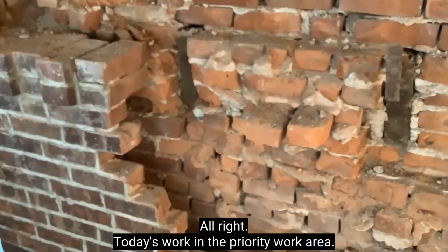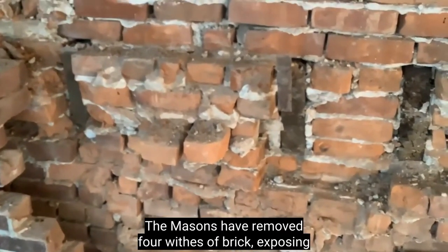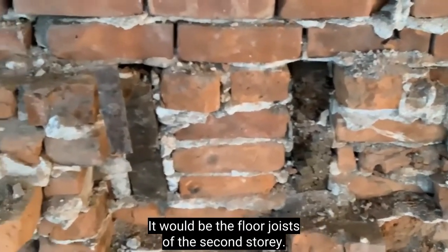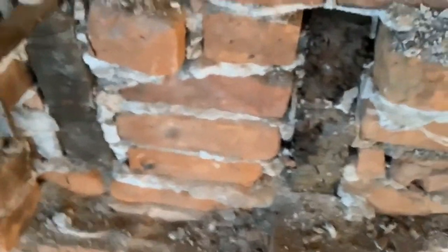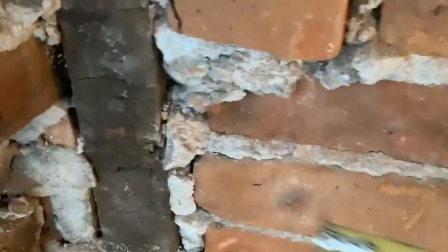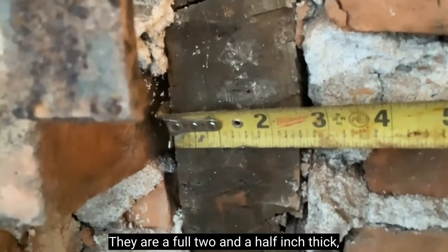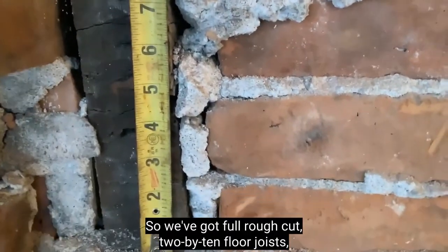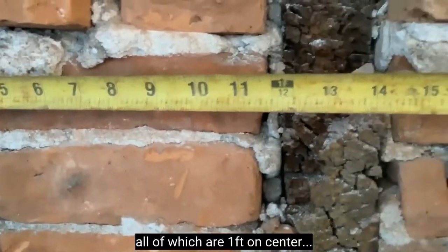Today's work in the priority work area: the masons have removed about four wythes of brick, exposing some floor joists. These will be the floor joists of the second story. Measuring them — they are a full two-and-a-half inches thick, ten inches wide. So we've got full rough-cut two-by-ten floor joists, all of which are one foot on center.